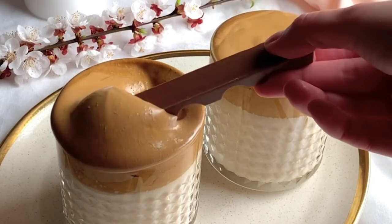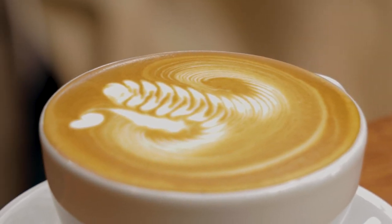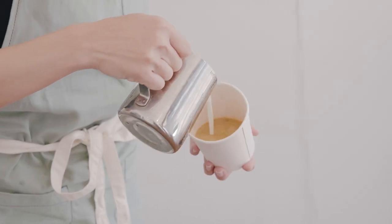Powdered creamers are most often plain; low-fat and sugar-free options are typically offered. Half and half is a blend of equal parts whole milk and light cream. Half and half averages 10% fat, which is a lower fat content than cream.